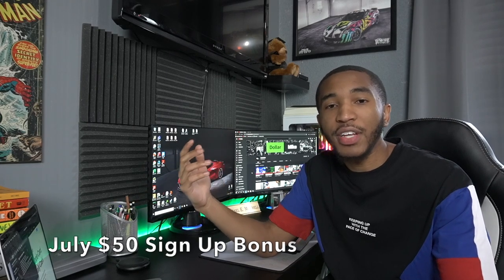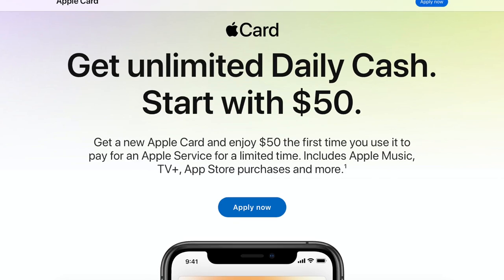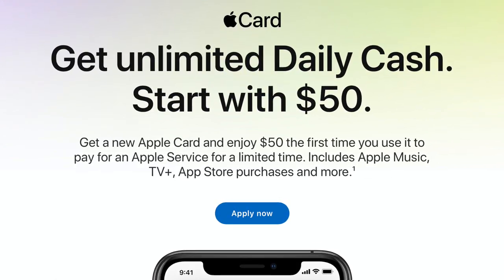The first thing is: if you plan on getting an Apple Card, you can actually get $50 for free just for signing up. Like most credit cards that already have a sign-up bonus, the Apple Card is actually getting one. If you're an early adopter like me who already has an Apple Card, you're out of luck. For the month of July only — July 1st through 31st — if you sign up for the Apple Card and purchase an Apple service, you'll get $50 for free. That means you can go buy your Apple Music membership, Apple TV, an app off the App Store — anything like that — and they'll give you $50. That $50 comes as Daily Cash, so it'll probably be in your Apple Pay Cash account within about a day or two.